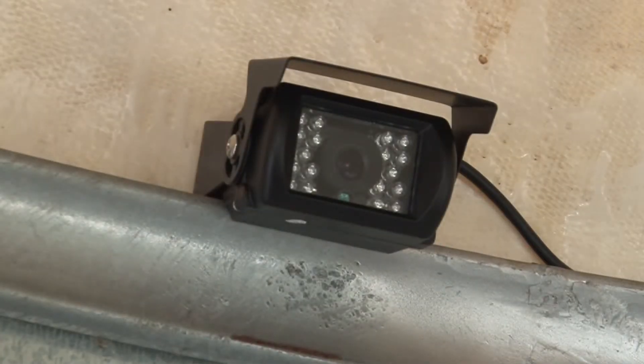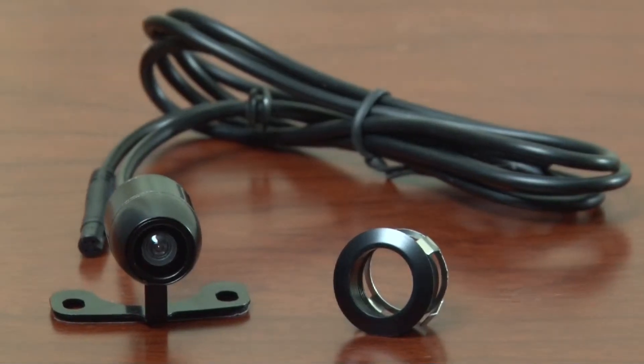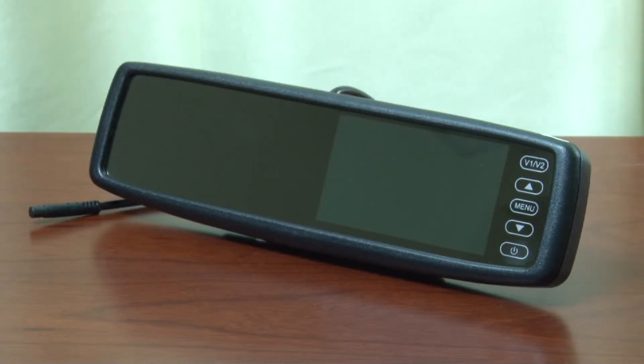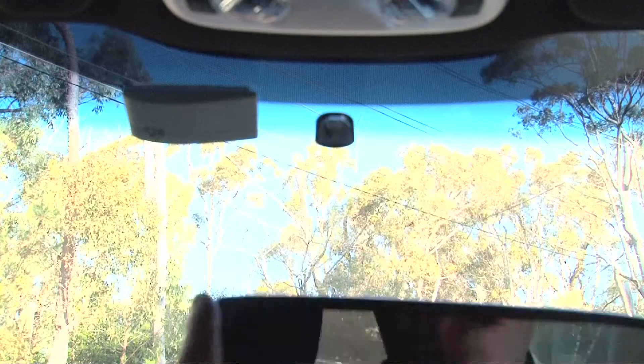The CMD camera range offers choices for passenger and commercial applications, including a compact butterfly and flush mount, box style and licence plate cameras. Our extensive range of screens includes our mirror mount designs, which can replace selected original equipment products as demonstrated.